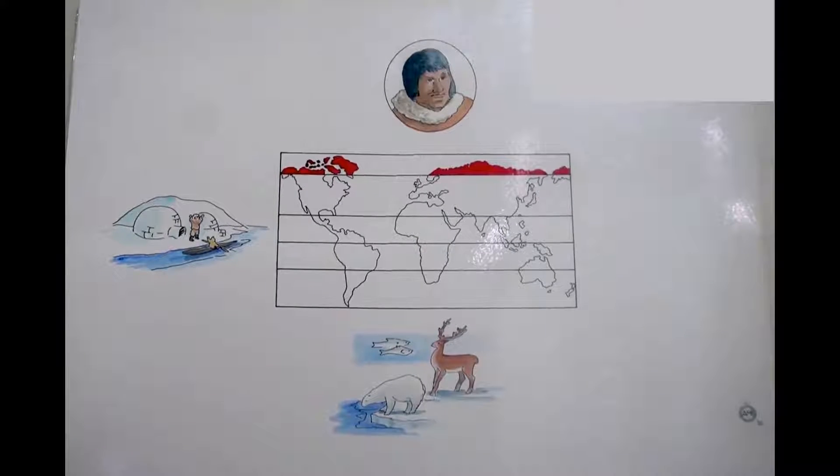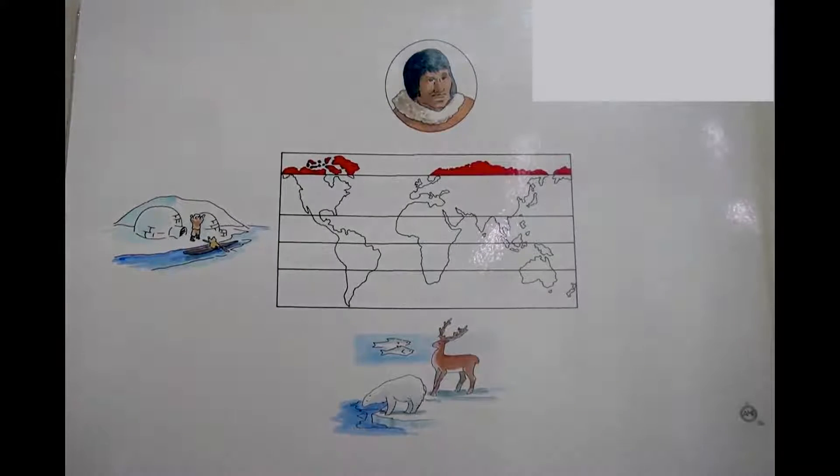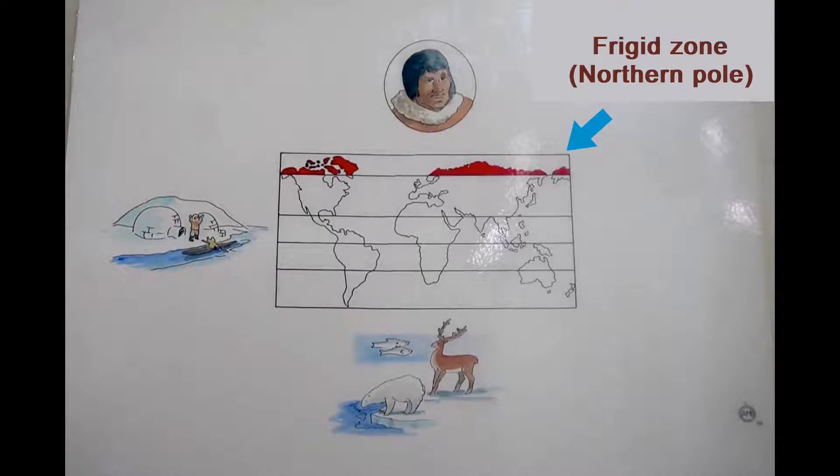In today's lesson, we are still looking at people of different zones. Today, our focus will be on the Phrygian zones.